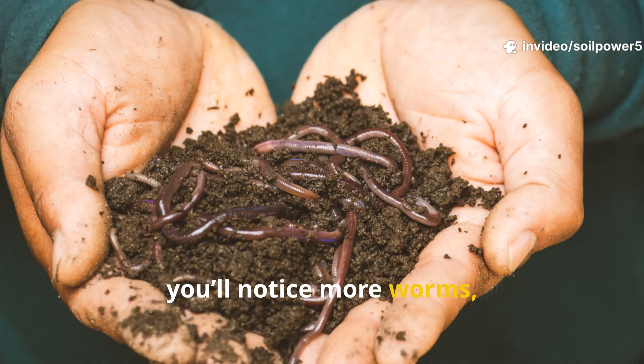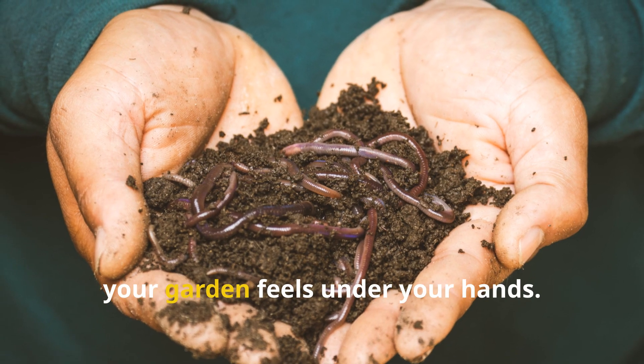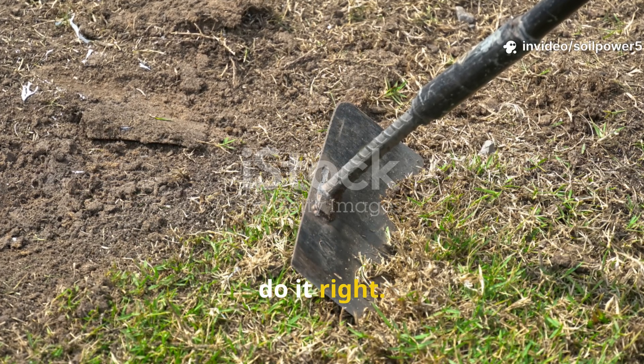you'll notice more worms, deeper root growth, and an unmistakable transformation in how your garden feels under your hands. Let's dig into how it works, and how to do it right.